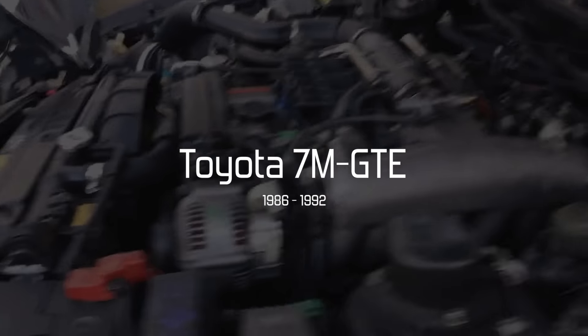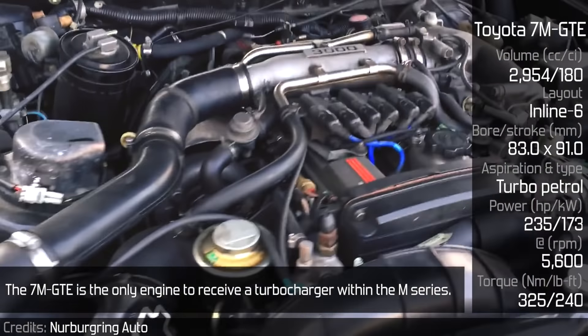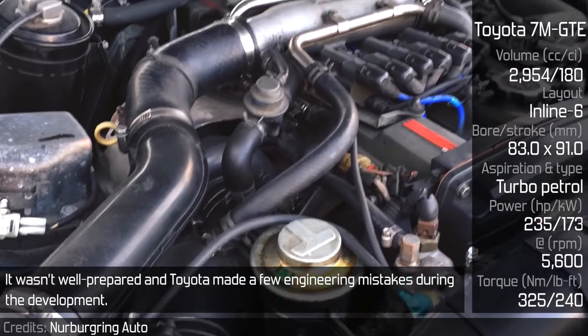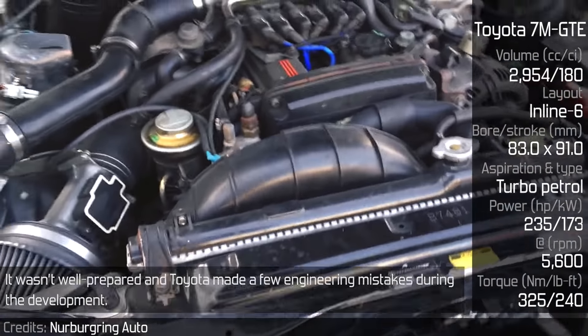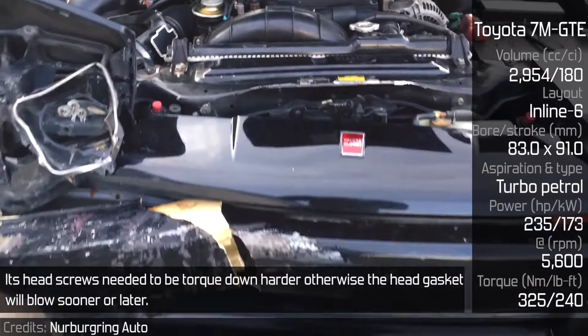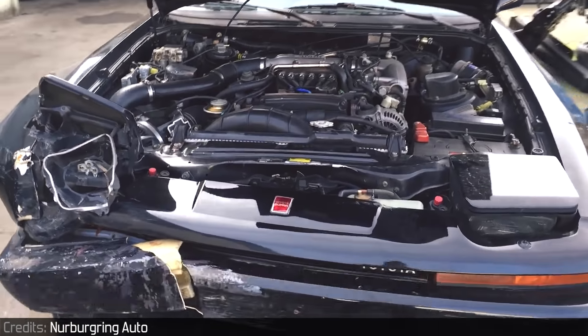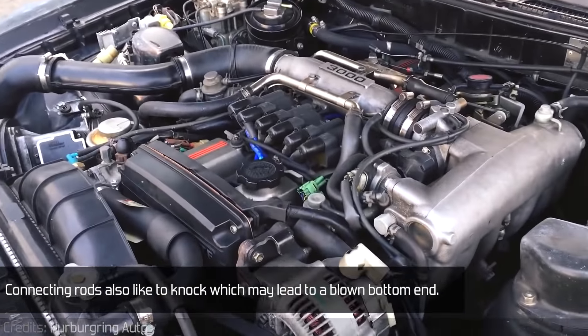Toyota 7M-GTE. The 7M-GTE is the only engine to receive a turbocharger within the M series, and that was its main problem. It wasn't well prepared, and Toyota made a few engineering mistakes during development. Its head bolts needed to be torqued down harder, otherwise the head gasket would blow sooner or later. Connecting rods also like to knock, which may lead to a blown bottom end.